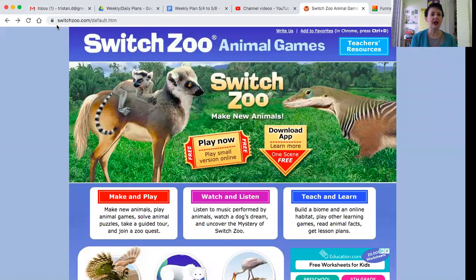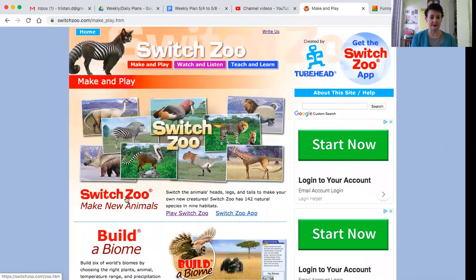This website right here is called SwitchZoo — all one word, you just need to go to switchzoo.com. And what we are going to do today — they have a lot of different games and you can explore it — but right now we're going to go to make and play and we're going to play SwitchZoo.